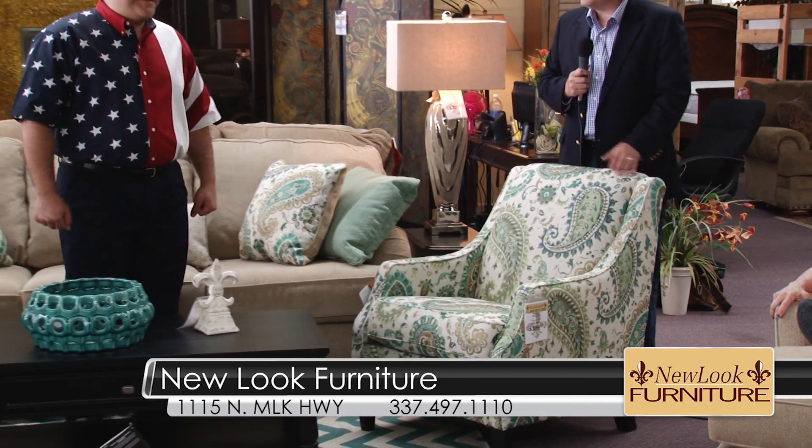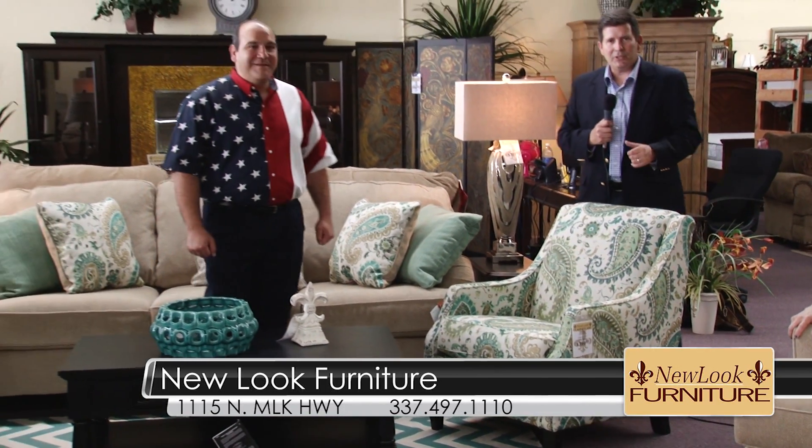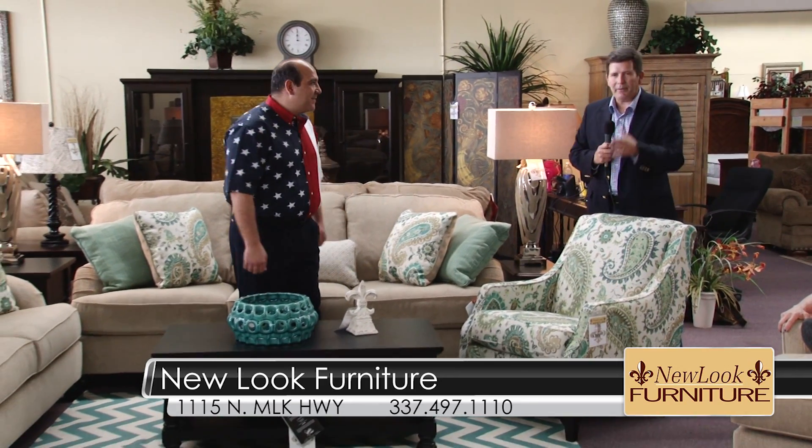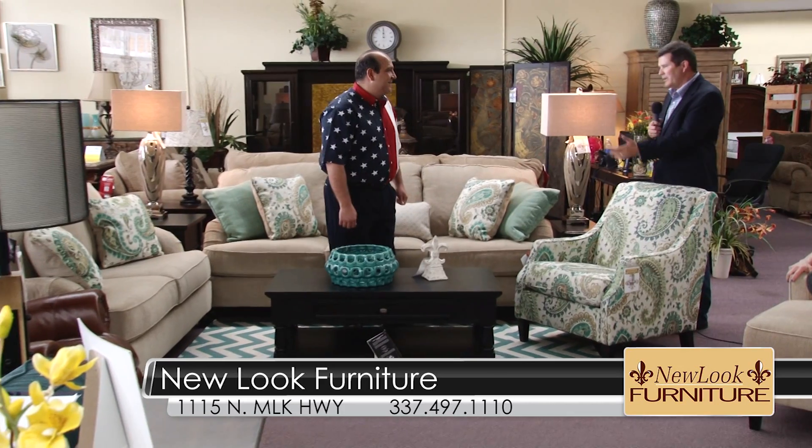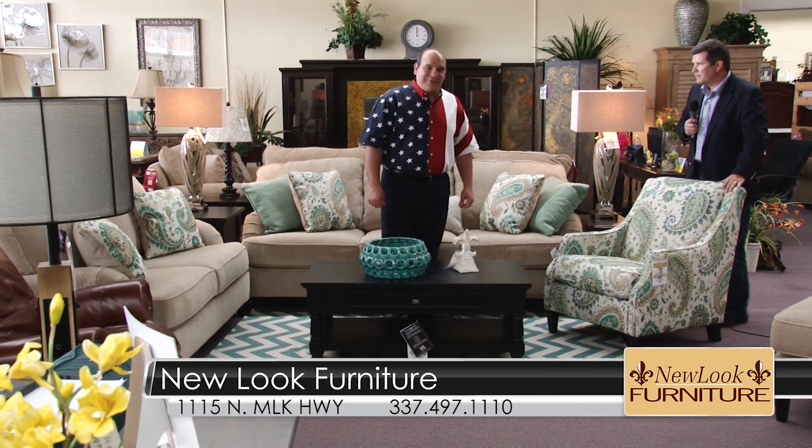KPLC Connections is right back here at New Look Furniture with Joe and some of the other staff we're going to talk to in a second. But Joe, man, walking in, I've got to invite everyone to come in and stop and look to your left and look at this new set. Joe, can you tell us — man, this is beautiful. This is absolutely gorgeous.